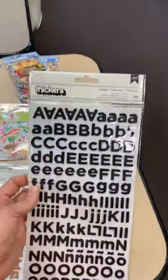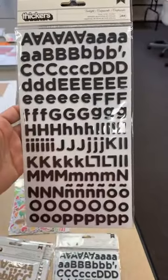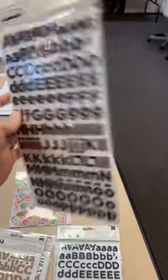This one here is called Twilight — that's the font. You've got uppercase and lowercase — these are foam — and numbers as well.